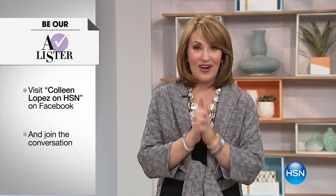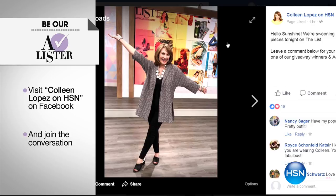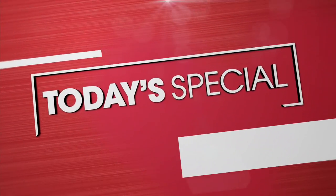We'll be joined by one of the inventors for a full Teleties segment coming up in a little while. Come by Facebook tonight — leave a comment on our post about what you're looking for in your spring wardrobe. Listen for your name — you might win a fashion surprise or be announced as our A-lister at the end of the show tonight at Colleen Lopez on HSN.